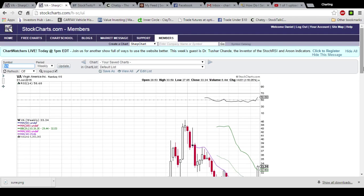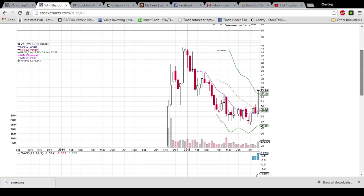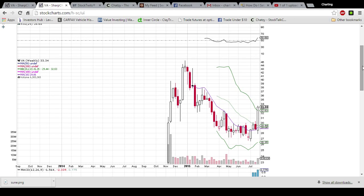We are going to have VA on our pullback watch list going into next week, just because it is this far overextended above the upper Bollinger Band. The RSI is overbought at 75, and we did have this decrease in volume. Looking at the weekly chart, you can see we are above the upper Bollinger Band in that instance as well. On both time frames, when you are above the upper Bollinger Band, it can suggest that it's a little overextended and some consolidation needs to take place.